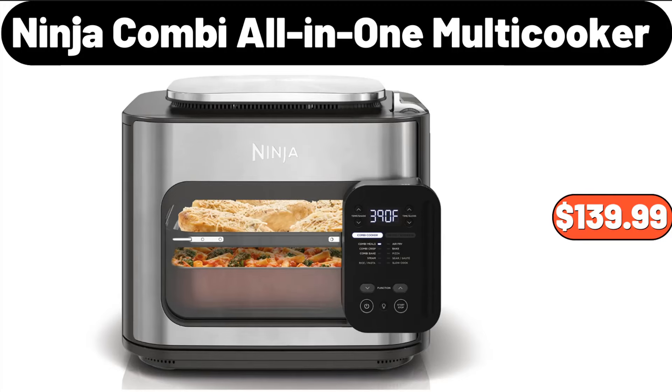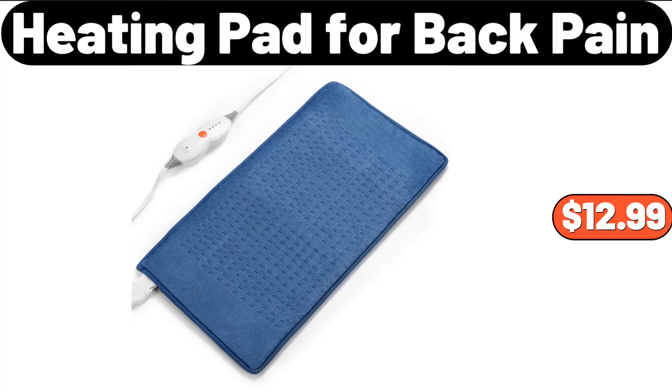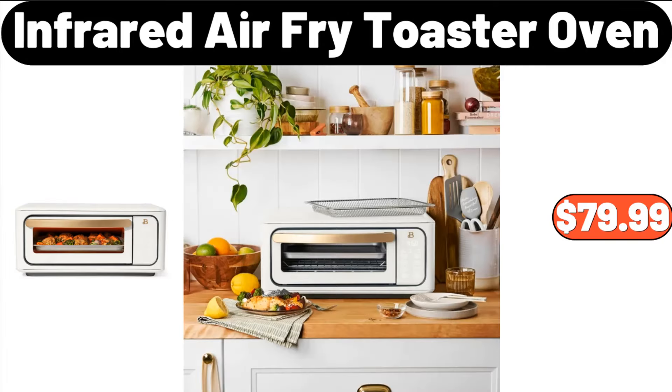Ninja Combi All-In-One Multi-Cooker, $139.99. Heating Pad for Back Pain, $12.99. Infrared Air Fry Toaster Oven, $79.99.